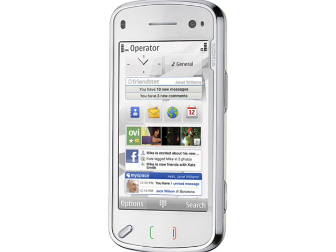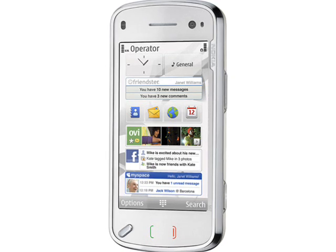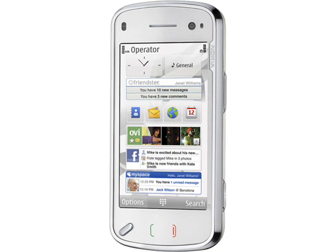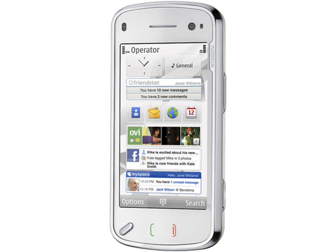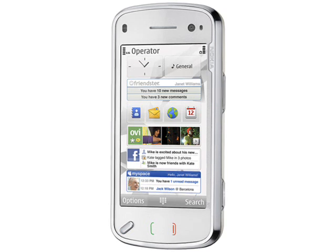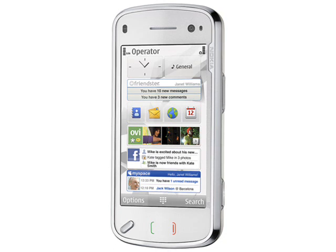Nokia say that the N97 should be available during the first half of 2009 for around €550 before tax and subsidy, in what appear to be white and black color schemes. This prices the N97 as quite an expensive phone compared to the 5800 Express Music, which is half the price, but contract customers can expect a big subsidy. Since the N97 is almost viable as a laptop replacement, the cost isn't so bad.